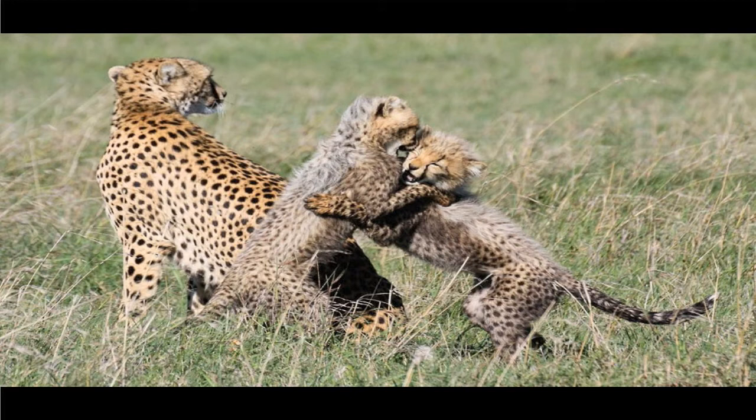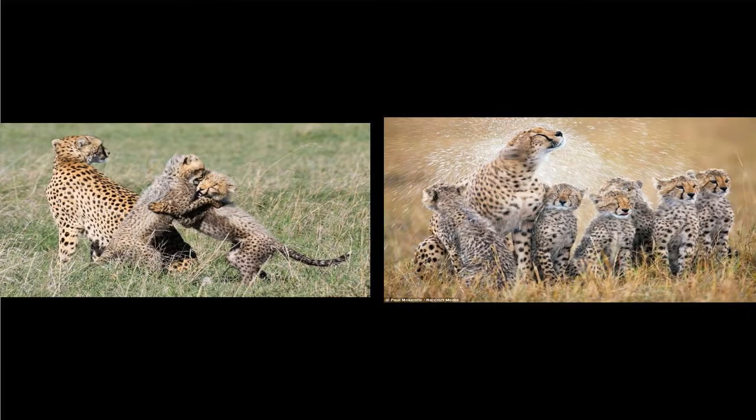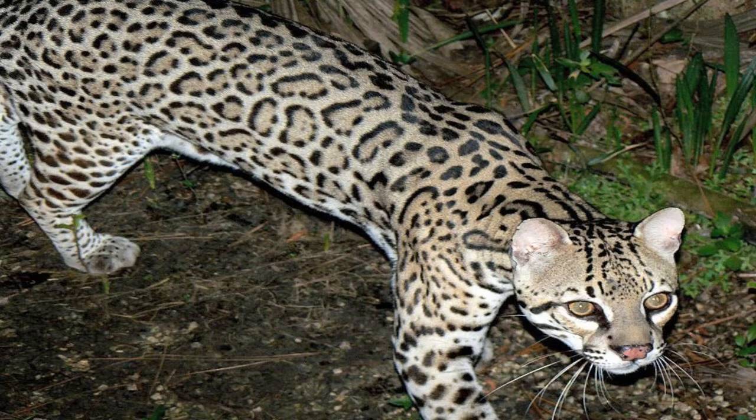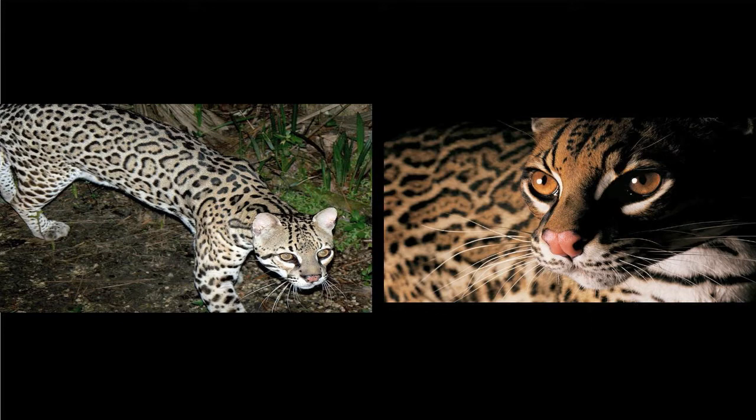Here we have some cheetahs — again, I did not take these pictures. This is a wonderful photo. Here's a mother with her young, shaking off some rainwater. The one you might feel is more effective is the one on the right — it's more compelling and tells more of a story. Then we have an ocelot — it's by Joel Sartore. When you look at these two images, the one on the right really pulls you in more and is more dramatic and compelling.